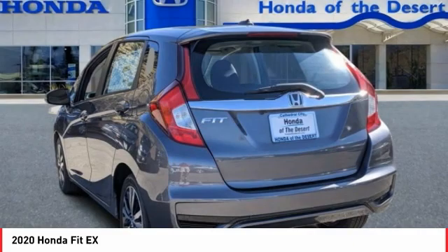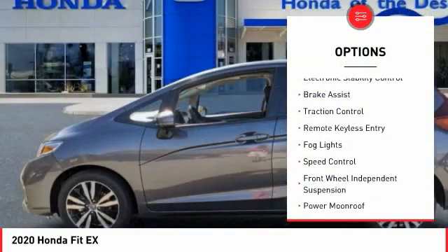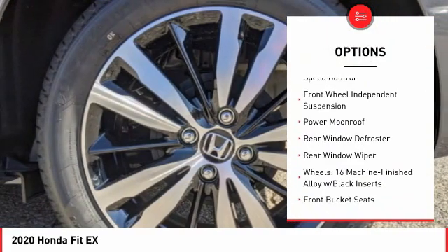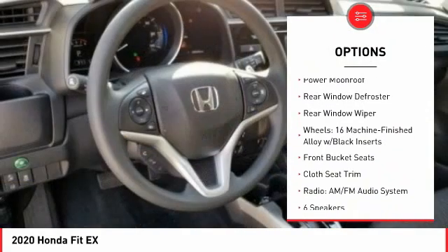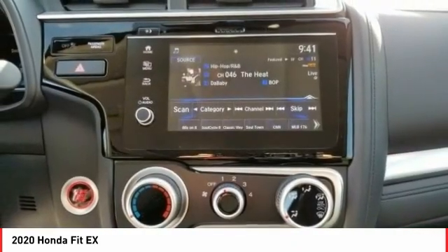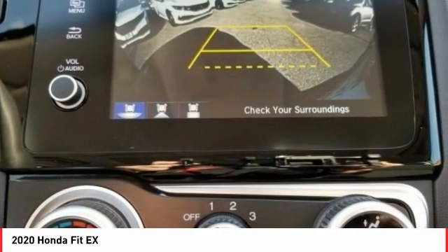Here are some of this vehicle's great options: electronic stability control, brake assist, traction control, remote keyless entry, fog lights, speed control, front wheel independent suspension, power moonroof, rear window defroster, rear window wiper.